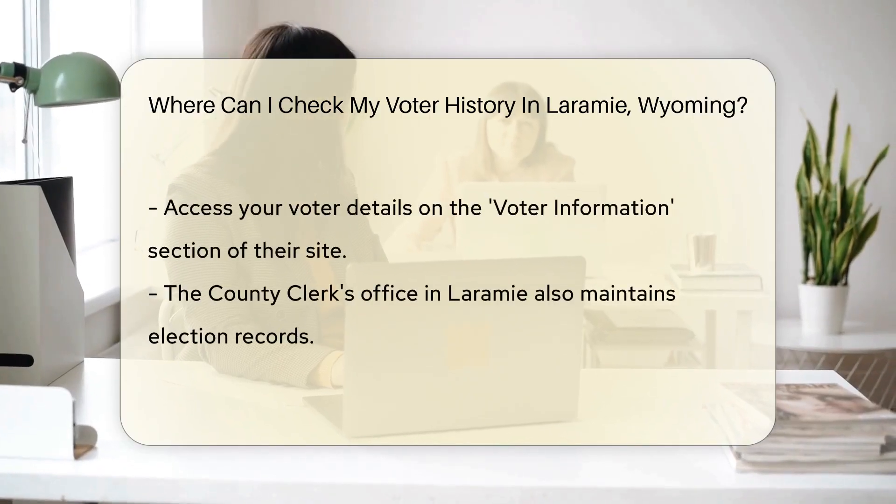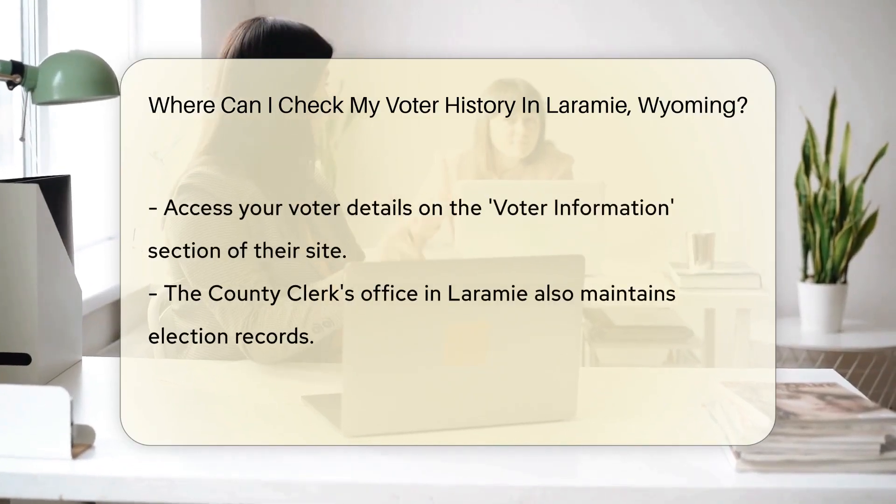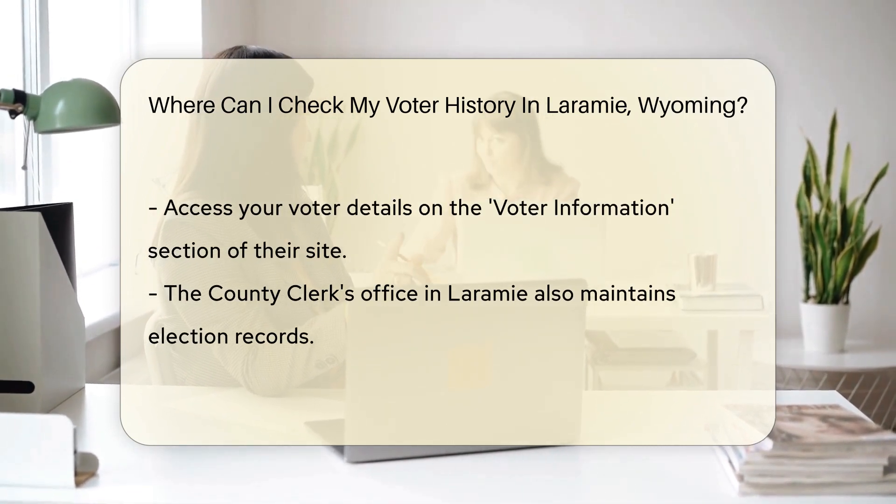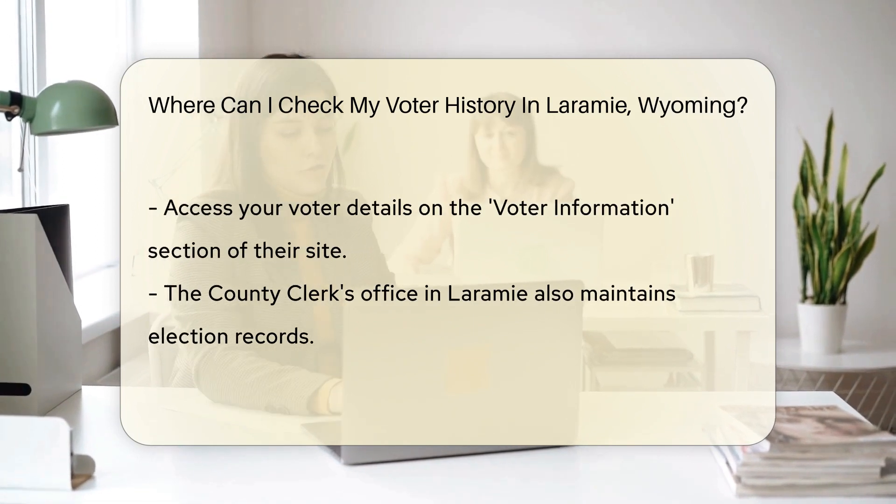First, head over to the Wyoming Secretary of State's website. They're the keepers of election records. On their site, you'll find a voter information section where you can access your voter details by entering your info.